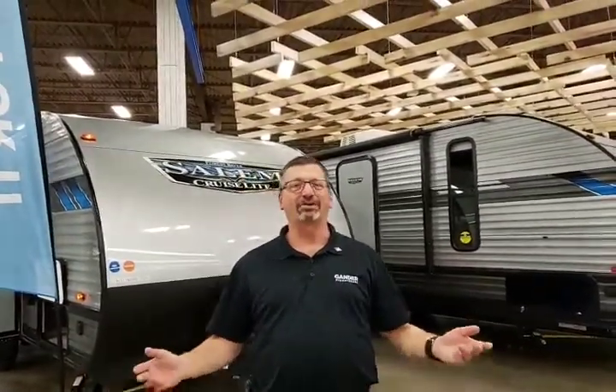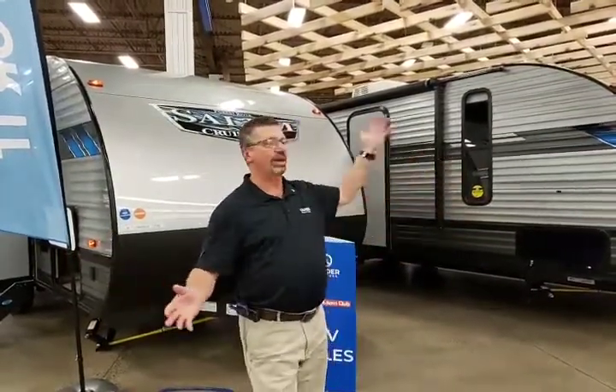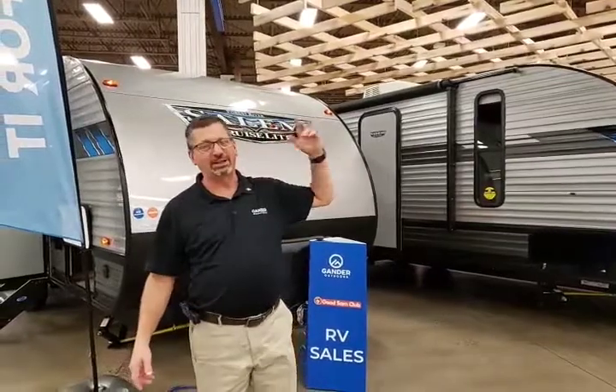Hey there camper fans, it's Lance with Gander RV in Rothschild, Wisconsin. Welcome you to my YouTube channel. I wanted to just say hello and show you what we've got here in our giant showroom. Let's take a look at what we've got.